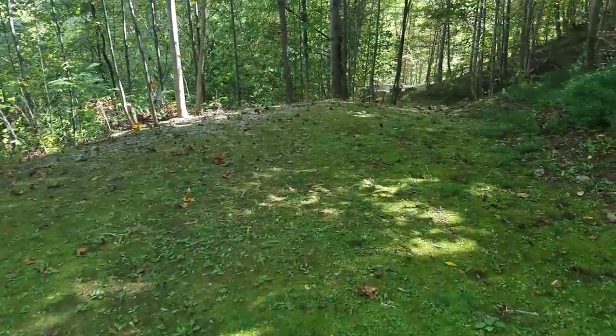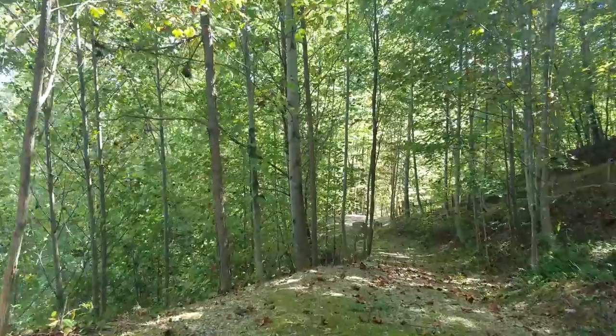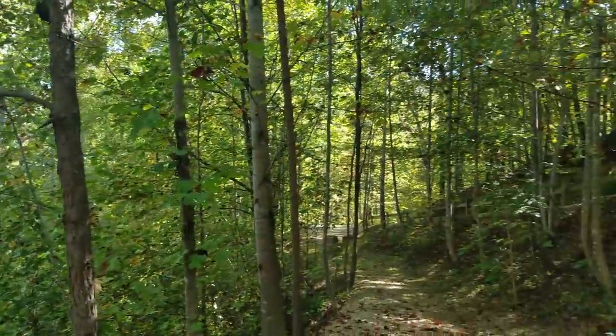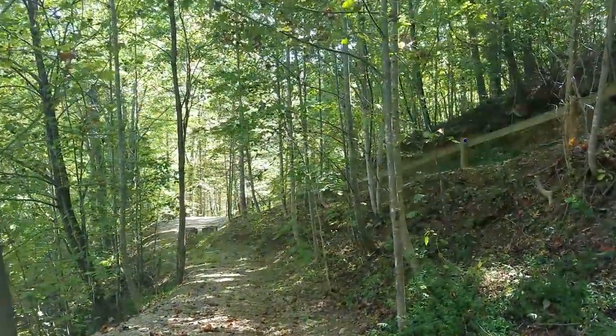Did you hear that? I hope that came out on video - that is a pileated woodpecker. He's out here among the trees somewhere. I think there's a path that goes down through the trees. This place is totally cool.